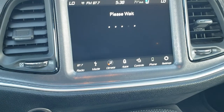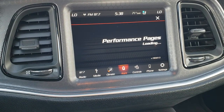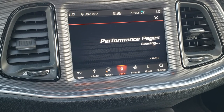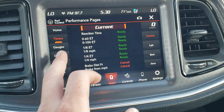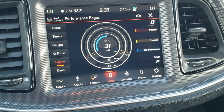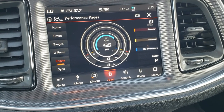You also get the performance pages with the Scat Pack package. That gives you 0-60, 0-100, timers, horsepower, G-Force, gauges, and engine readouts — all that good stuff. You can see exactly what you're doing right there. Pretty cool stuff — just another aspect to this car that makes it awesome.